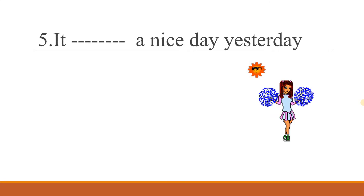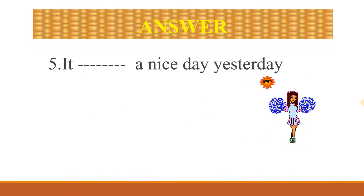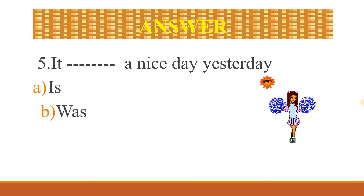Fifth question: 'It ___ a nice day yesterday.' Options: is, was, has. What's the correct answer? Yesterday is there, so what must be the correct answer? It was a nice day yesterday. It's past tense.